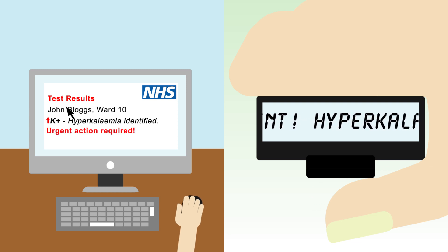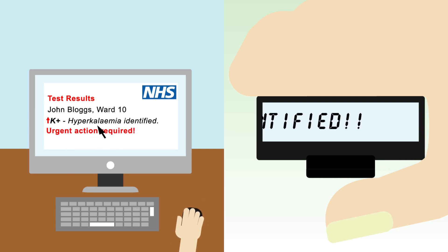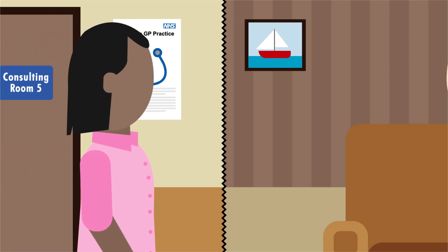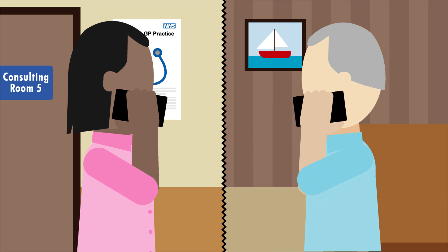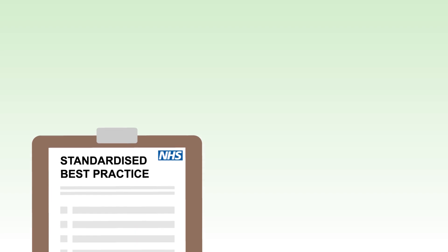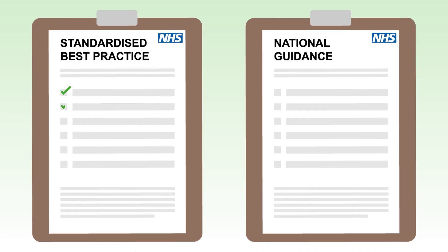As soon as hyperkalemia is identified, always seek urgent medical advice about the patient's ongoing management. If the patient is in the community, local guidance will dictate when the patient should be sent into hospital for immediate assessment and treatment. As hyperkalemia can be life-threatening, it is essential you know exactly what your organisation expects you to do.